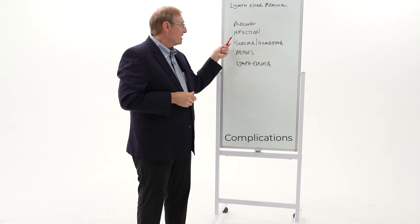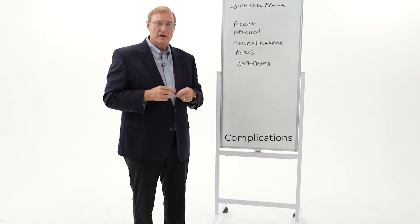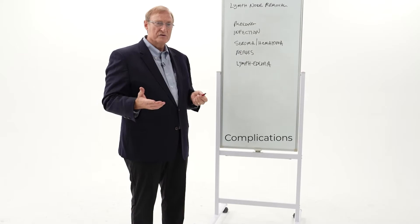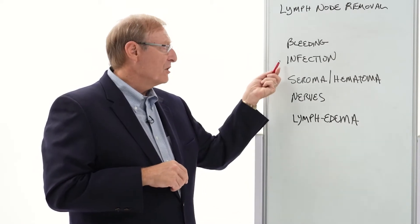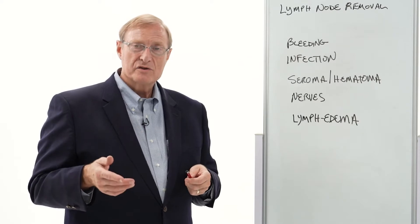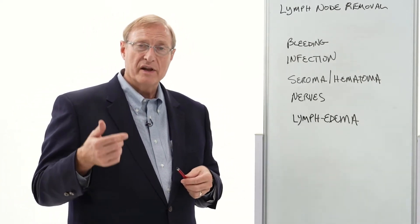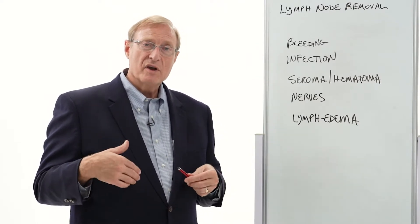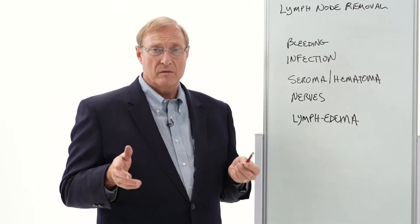Infections are also a possibility with any operation involving lymph nodes. The armpit is automatically an area where there's an increased infection rate, as is the groin — just more germs around — and we're operating through those areas to pull out lymph nodes. We generally give you an antibiotic as you're going off to sleep. If infections arise, typically they'll show up one to three weeks later with pussy drainage, redness, and increasing pain at the incision site. If that's the case, give me a call, text me a picture — I'm way cheaper and faster at dealing with that than an emergency room visit.